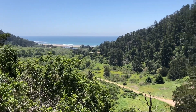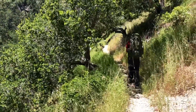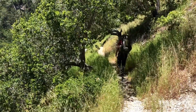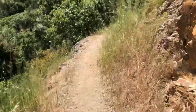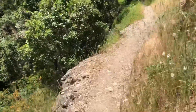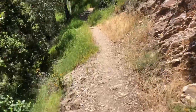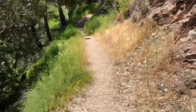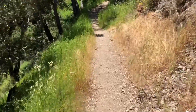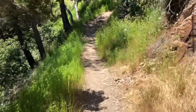There goes Nate dogg, tramping off into the wilderness again. Well, we're obviously out of the forest now — it's definitely a little hotter out here, trying to get down to Waddell Beach.